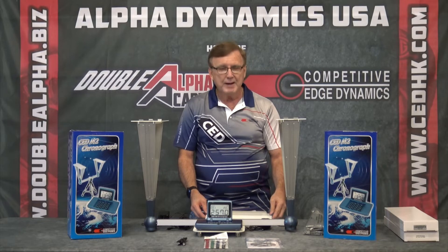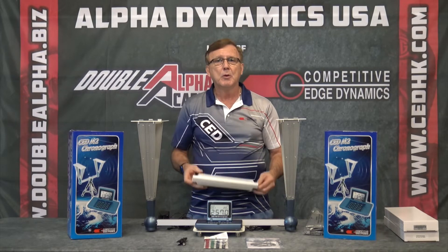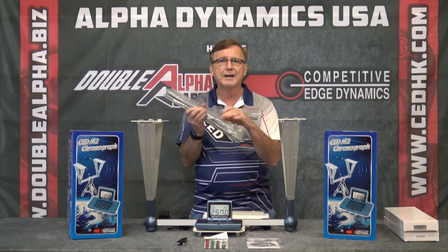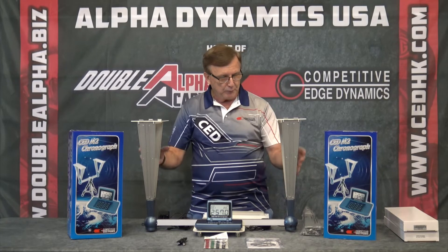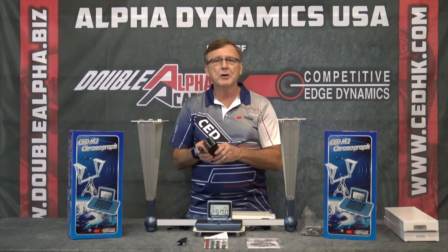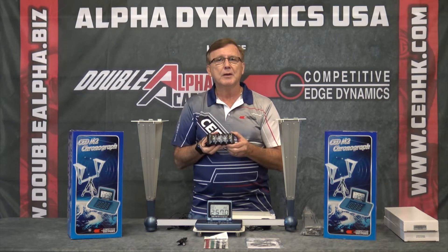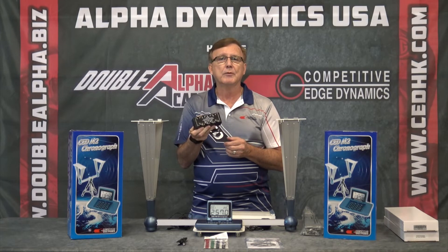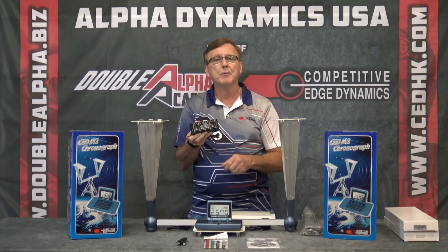The infrared set is an $89 option, which comes complete with the infrared screens, sidearms with jack connections, and cables — it fits right onto the main system. It comes with an AC charger for 110 or universal 110–240 voltage. We also produce a nickel metal hydride battery pack. For $58, that battery pack gives you eight hours of field use with the infrared screens in ranges without electricity.